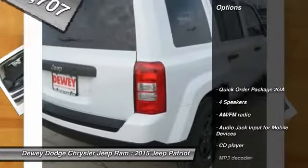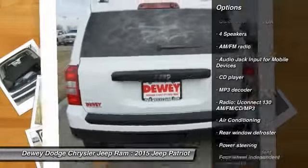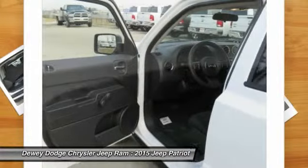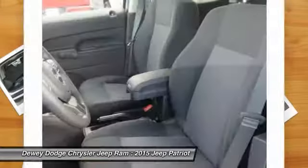Here are some of this vehicle's great options: traction control, dual airbags, air conditioning, power steering, center armrest, electronic stability control, CD player, fog lights, rear window defroster, and Uconnect hands-free group.